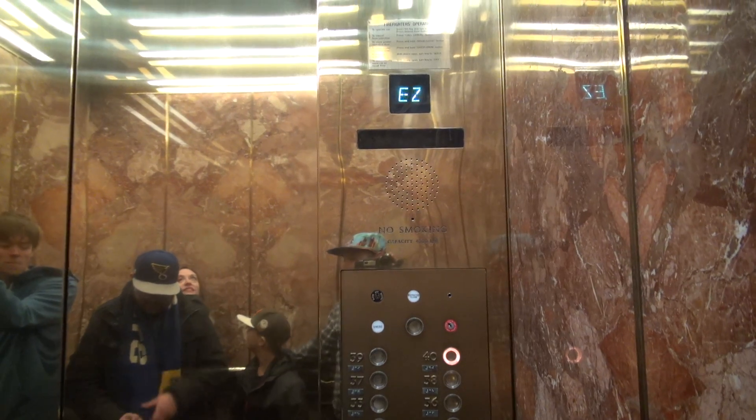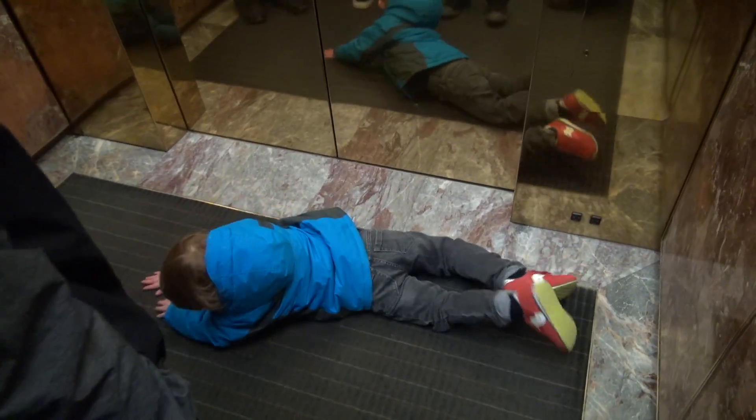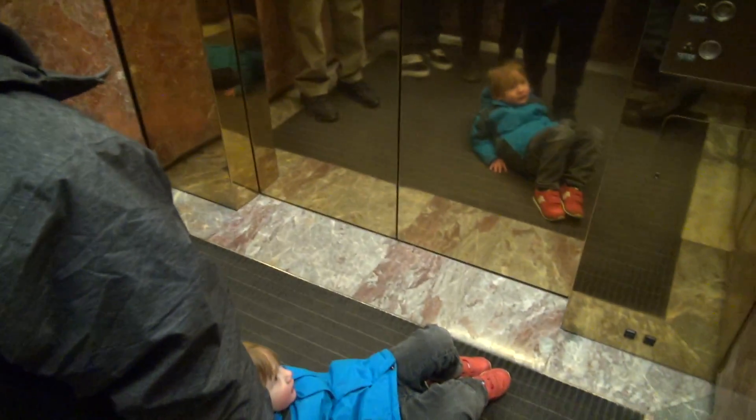What kind of elevator is this? This is an Otis elevator. You are riding the fastest elevator in St. Louis. Let's take one ride. Now when we get up here, you can press the ground floor.